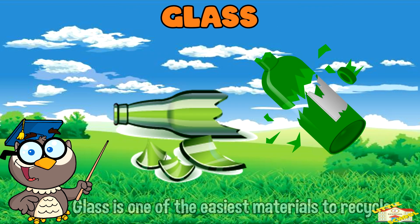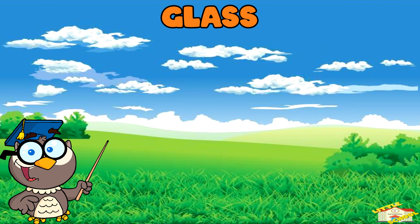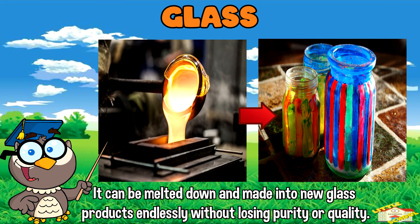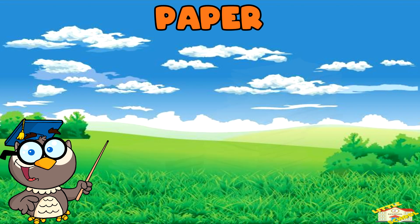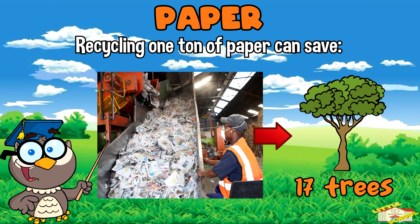Glass is one of the easiest materials to recycle. It can be melted down and made into new glass products endlessly without losing purity or quality. Paper: recycling one ton of paper can save 17 trees,